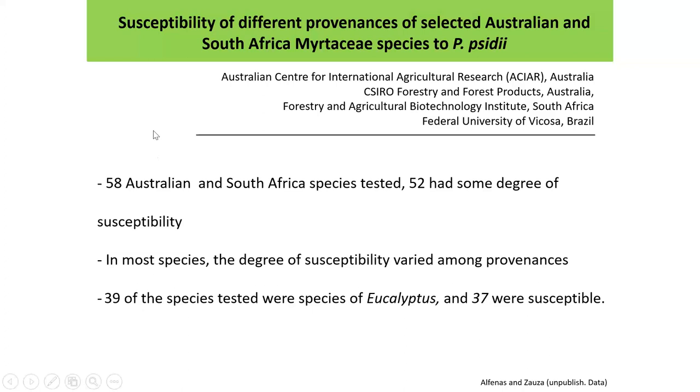Acelino and company did a nice test — Ken Old came over from Australia and brought 58 species of Australian and South African species, 39 of which were eucalyptus. Very interestingly, you don't have this genotype over there in Australasia yet, but 37 of those species were susceptible. So maybe there are some other surprises for you guys.